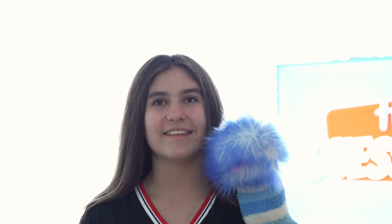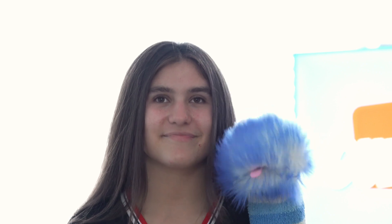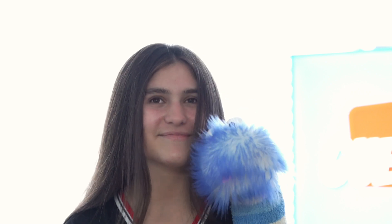Myth: Joro spiders can fly. That's not true. Joro spiders can't fly, but they have a cool trick called ballooning. They release silk threads that catch the wind and carry them through the air like little tiny parachutes. This helps them find new places to live.